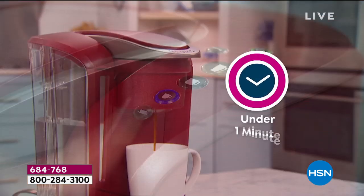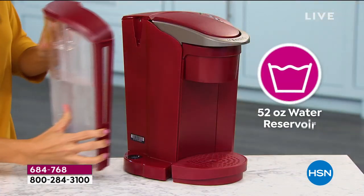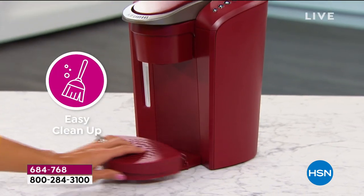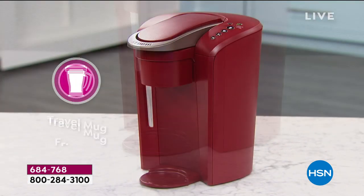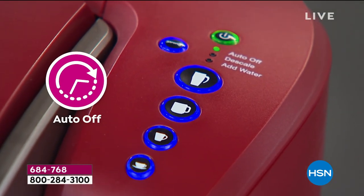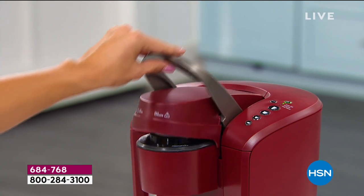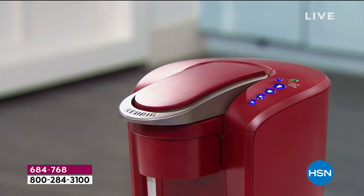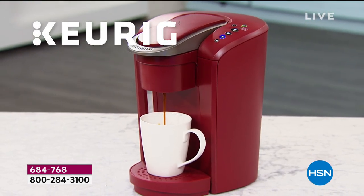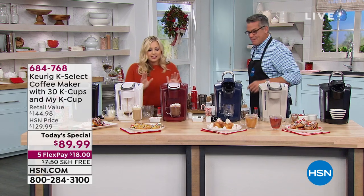I'm not telling you to never go to a coffee shop again. What I'm saying is, when you wake up and you're craving a cup of coffee or tea or cider, you can have that first cup at your house. Here is the beauty of it: open it, close it, put the cup under, hit the size. If you want it a little stronger, hit the strength button. As far as the K-Select goes, this is not our craziest brewer with tons of buttons, but it's also not the most simple or smallest.